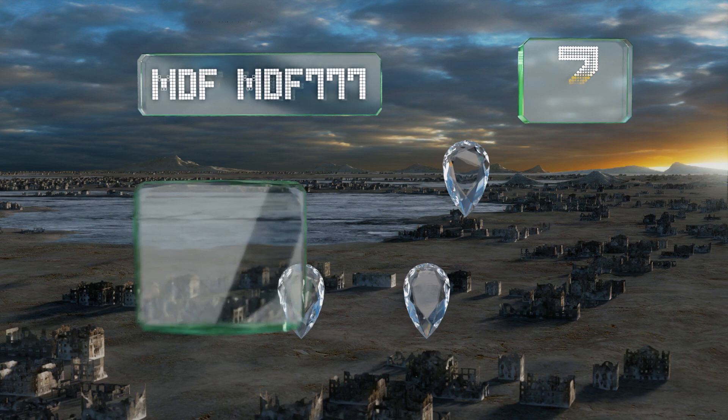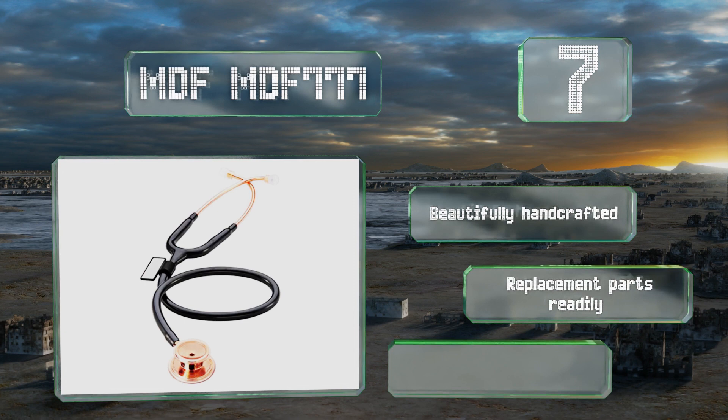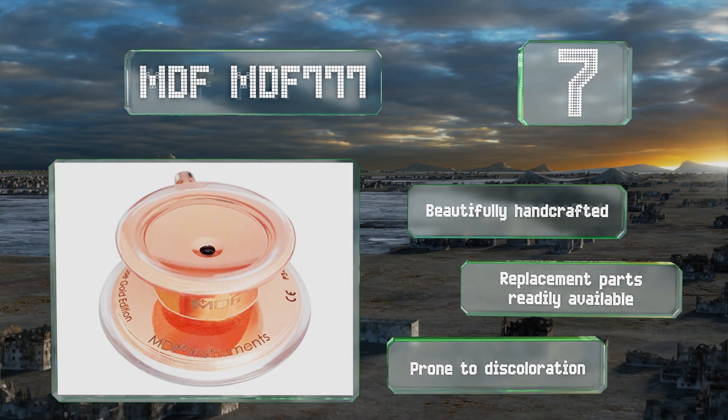At number seven, the headset of the MDF Triple Seven is anatomically angled for a comfortable fit, and its patented ear tips seal out extraneous noise. It's offered in neutral black, rose gold, bright red, and even glittery pink, so you're sure to find one that matches your personality. It's beautifully handcrafted and replacement parts are readily available.